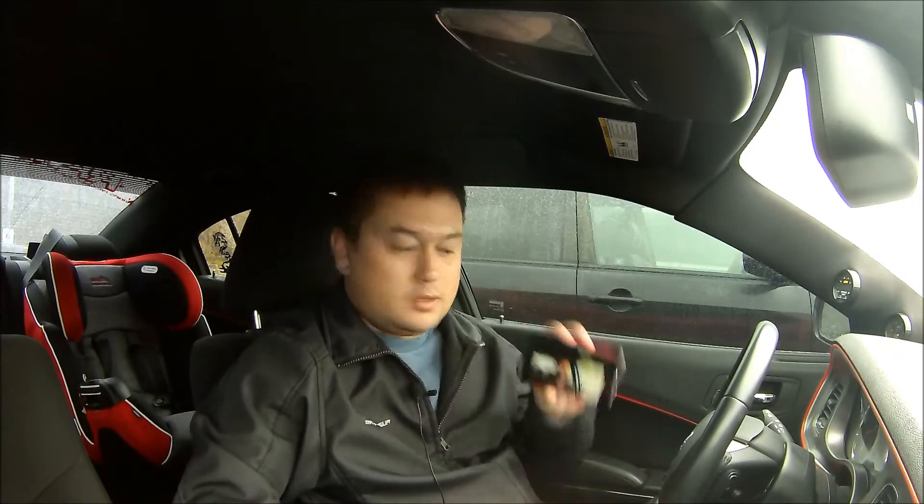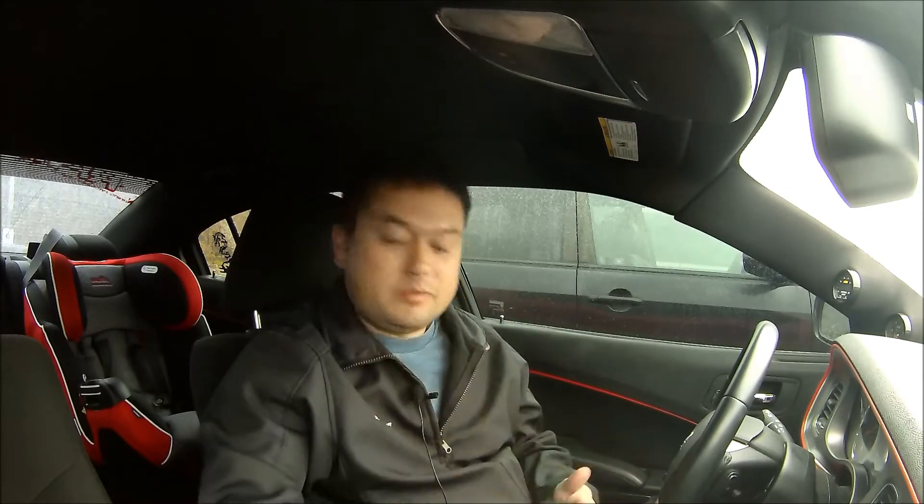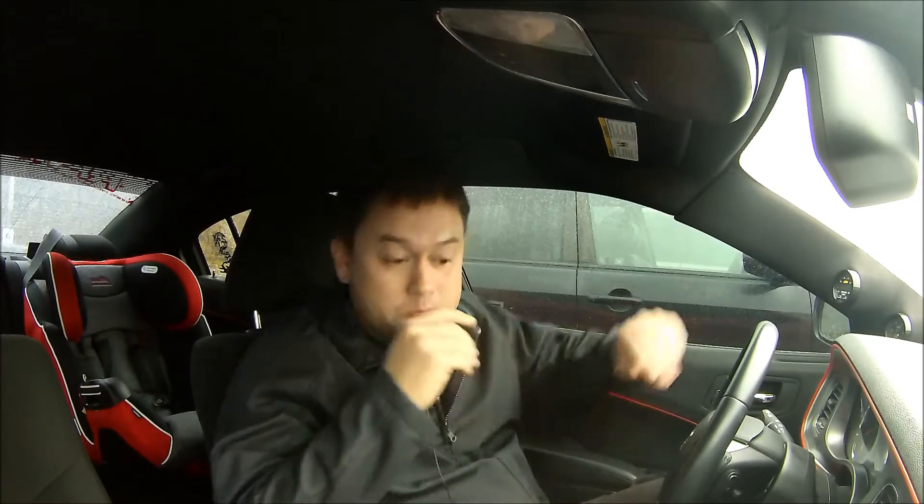Hey, what's up guys — caught me watching some YouTube videos, RT Life by chance, great channel, check them out. But anyway, wanted to talk to you guys about the five things that I like about my charger post pro-charger. I did a five things I like about my charger before I did all these modifications, but here I am now with pretty heavy modifications and want to talk to you about the things that I enjoyed.